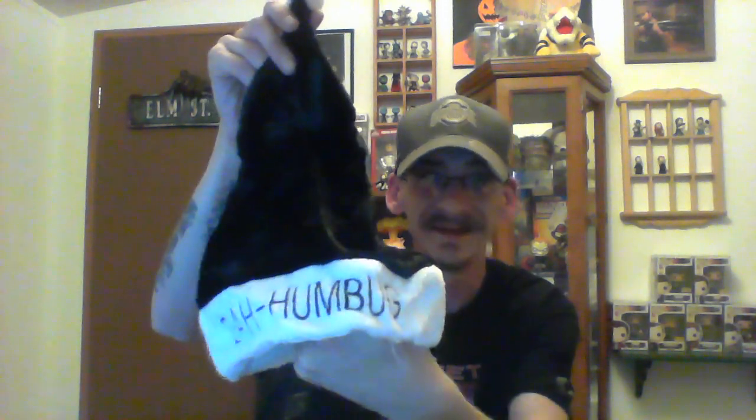They had a theme to this box — it's kind of like 'Horrible Christmas,' or 'Bah Humbug' Christmas. With that in mind, they gave us a Bah Humbug Christmas hat. I don't know if it'll fit, but we are officially going to wear the hat that says 'Bah Humbug.' Now I look totally jacked up and weird, but hey, I'm having fun with it — though my glasses won't fit correctly.